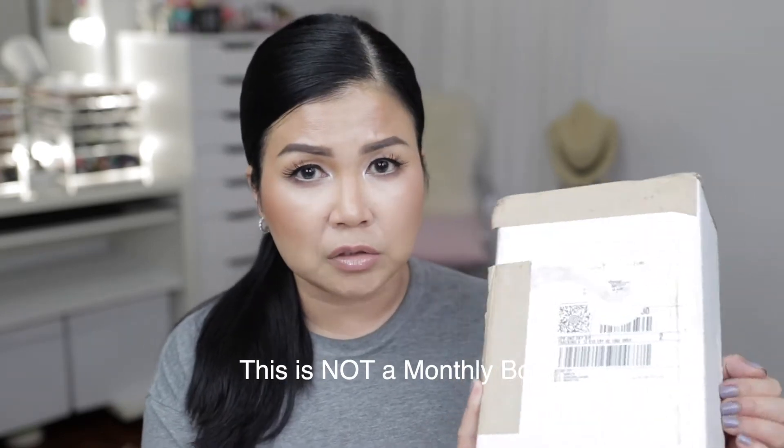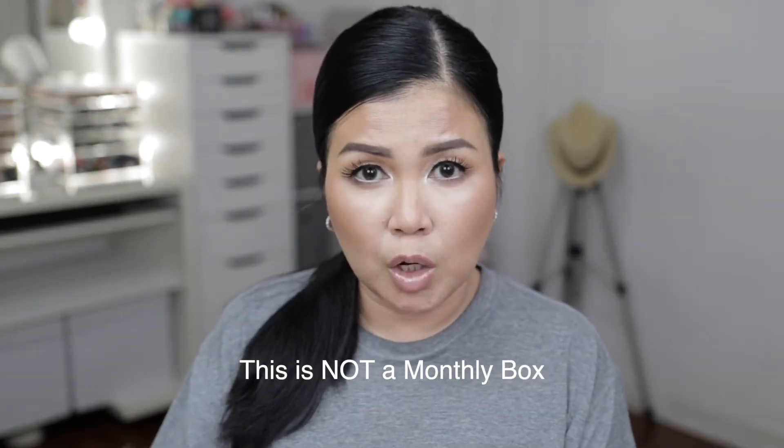I just received the box a couple of hours ago — it came knocking at my door. This is their August 2021 mystery box from Charlotte Tilbury. I just started using her products and I'm totally hooked. She's bougie, she's pricey, she's luxe — but honestly, I love her products.